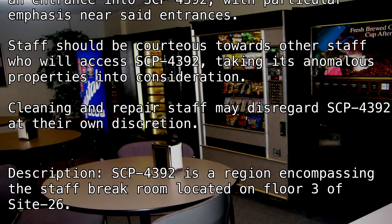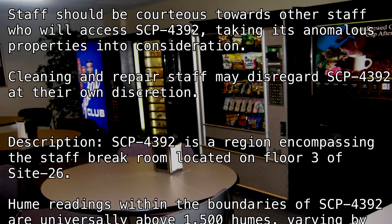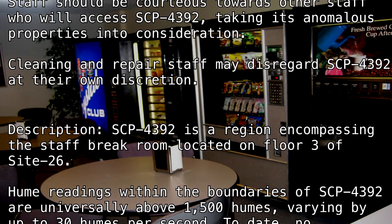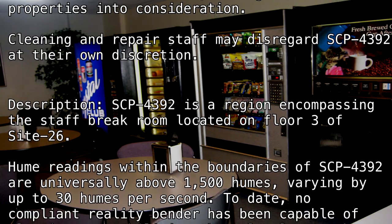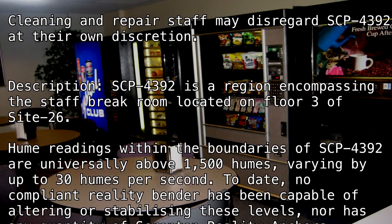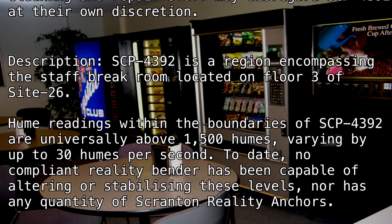Hume readings within the boundaries of SCP-4392 are universally above 1,500 humes, varying by up to 30 humes per second. To date, no compliant Reality Bender has been capable of altering or stabilizing these levels, nor has any quantity of Scranton Reality Anchors.